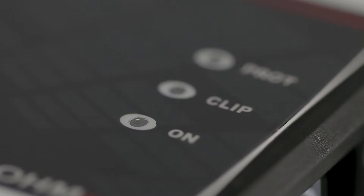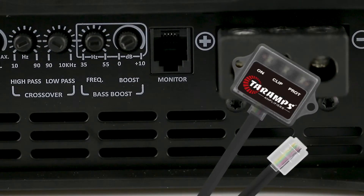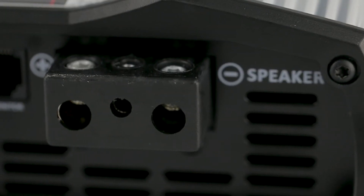LEDs indicating on, clip, and protection. Output for M1 LED monitor, an accessory that can be purchased separately. Speaker output that handles 10 gauge cables.